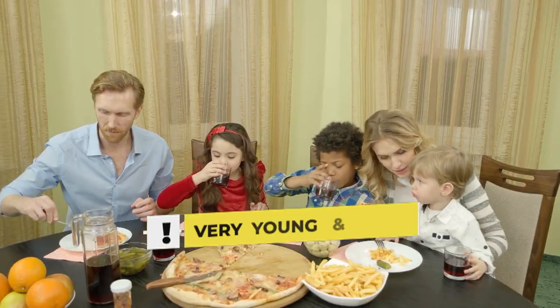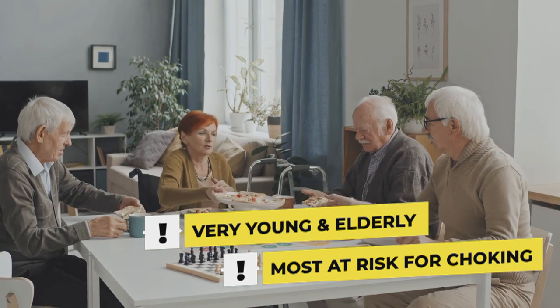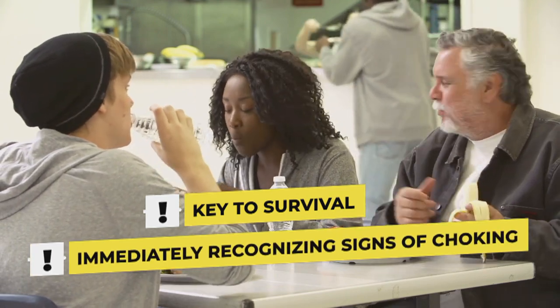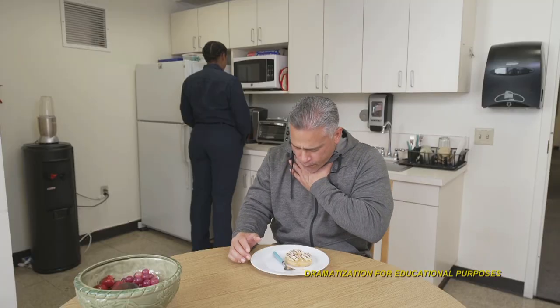Over 4,000 choking-related deaths occur each year, with the very young and the elderly being the most at-risk groups. The key to helping someone survive a choking incident is being able to immediately recognize the signs they are in trouble. These are the most common signs someone is choking.